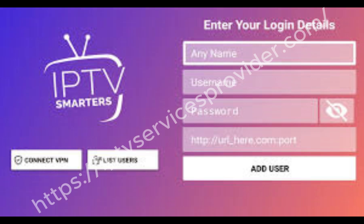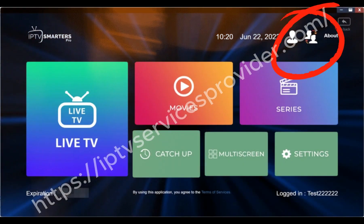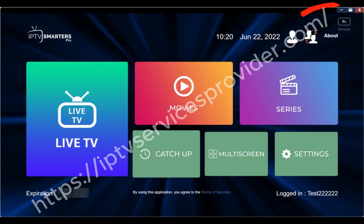Finally, check your Xtreme Codes URL, username, and password. If your IPTV subscription has expired or the server is down, the app will not work until your provider fixes it.